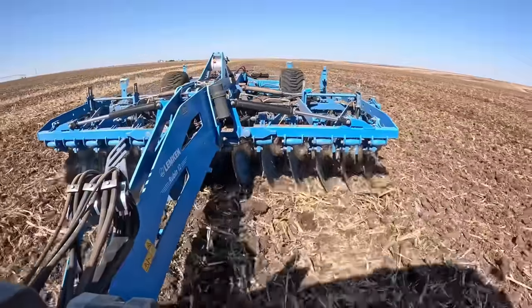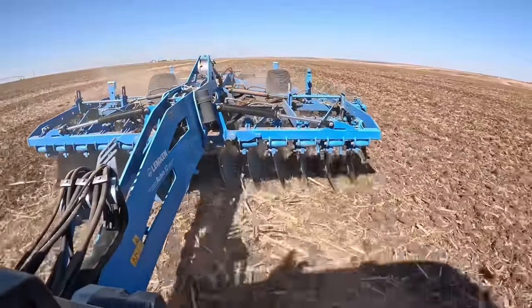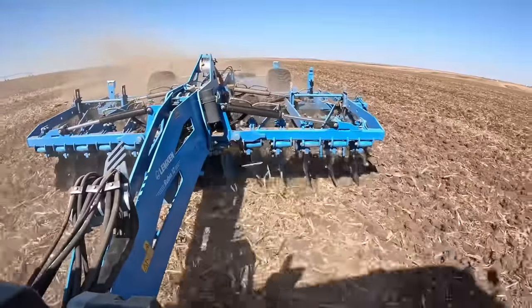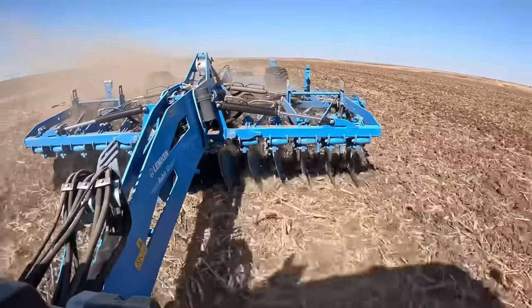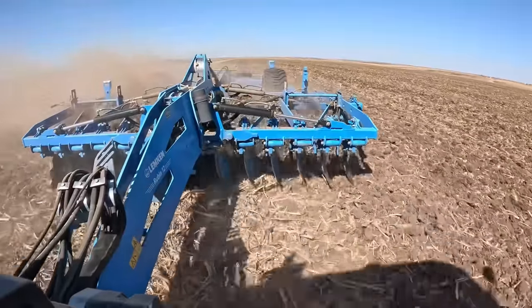We brought a soil probe out and did some probing around — we just don't think going deeper is necessary. The hard layer of the ground is like the top three to four inches, so by going five to six inches we're going right under that and popping it up. The probe went in the ground very easily in our passes. This is insanely smooth for nine miles an hour.